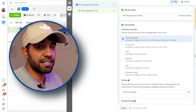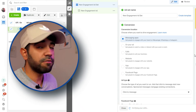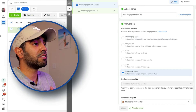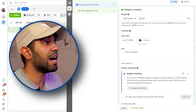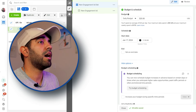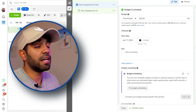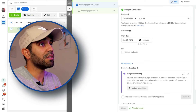Now we are on the ad set level, and this is where we choose our Facebook page that we want to promote in order to get new followers. It gives you multiple options — I'm gonna pick Facebook page. So I've selected the Facebook page that I'm going to be promoting. The next step is we've got to scroll all the way down and pick a budget of how much money we want to spend per day in order to run these ads and get more followers.